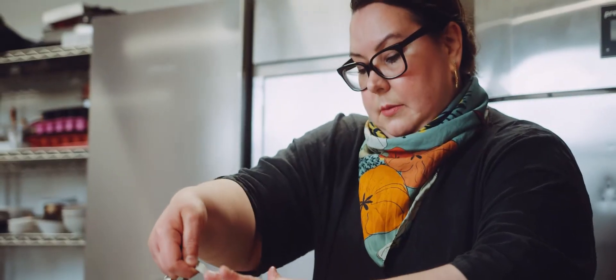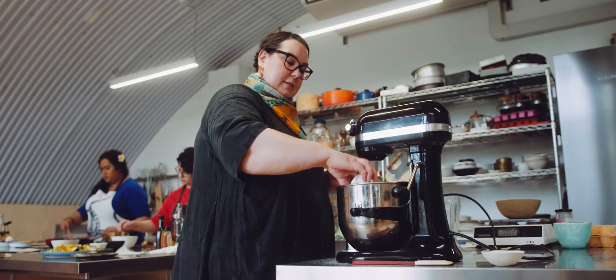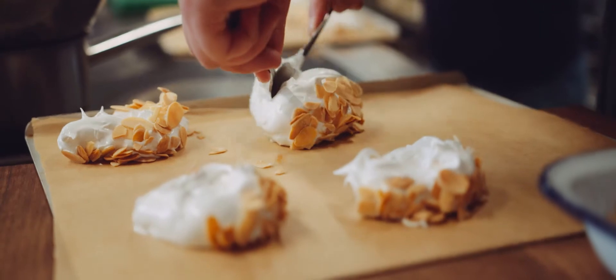You have Verena, who's basically the Google search engine to all of our baking and pastry questions. There are a lot of sugar-laced disasters at Test Kitchen, but luckily, we have Verena.